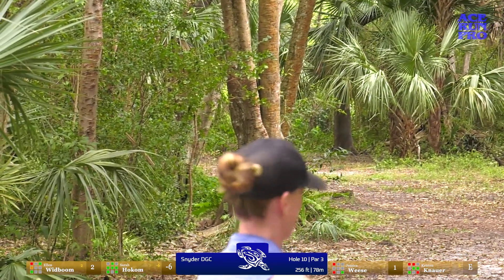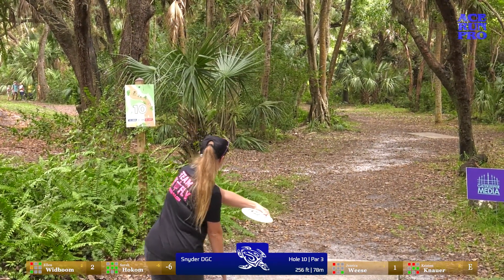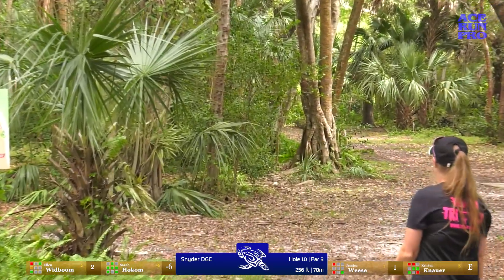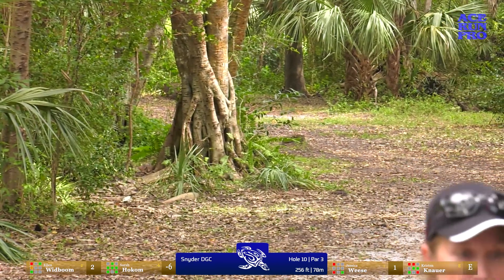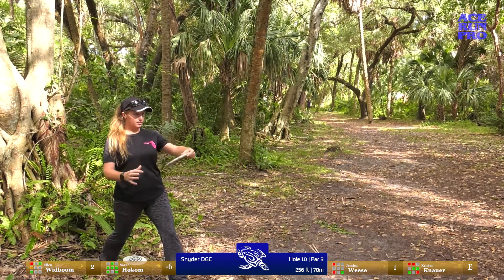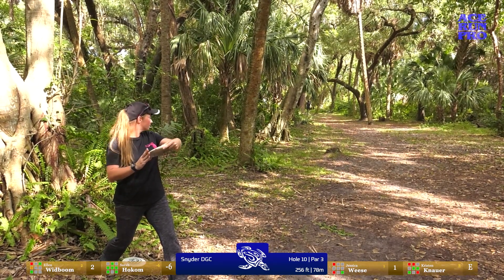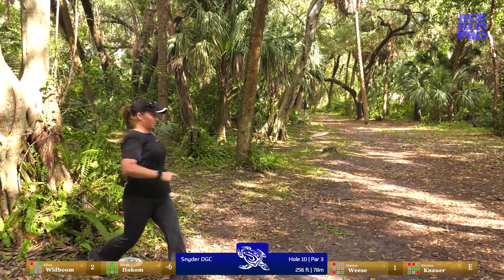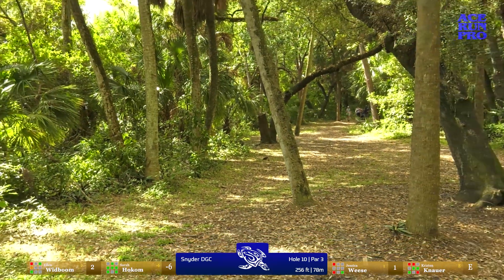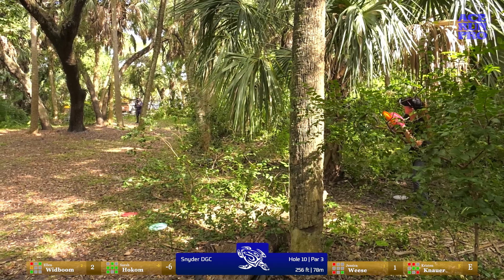Ellen is more confident in her backhand than me — she sneaks through but comes up a little short. Kristen doesn't have the sidearm so she's gonna have to throw the difficult turnover. She's got the first available trees on the left; she'll still be able to get it up and down for par. Another turnover from a patent-pending position — just comes out of her hand a tad bit early. She's already in the rough but is within 100 feet of the basket.